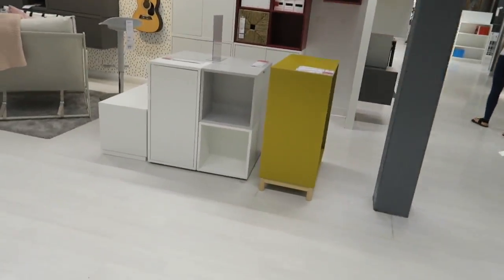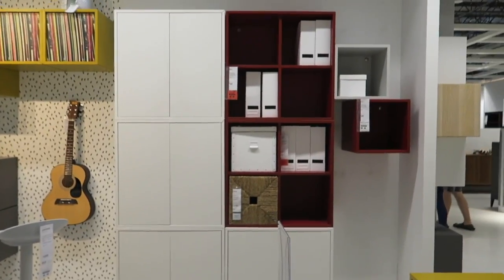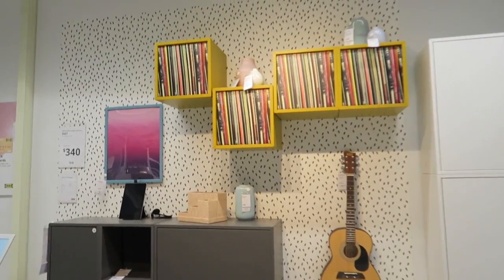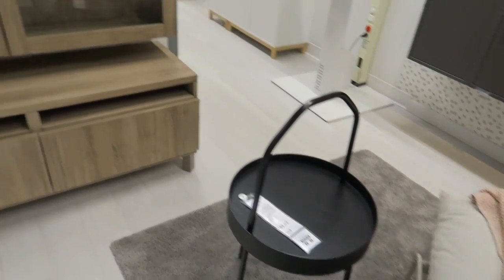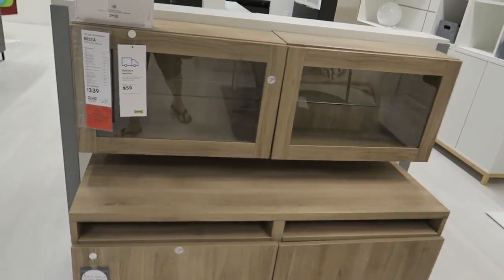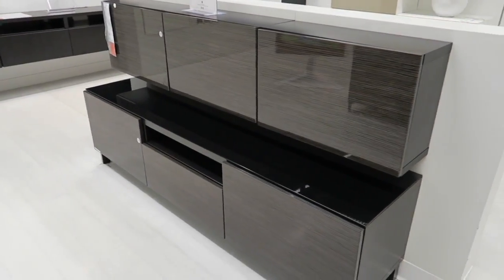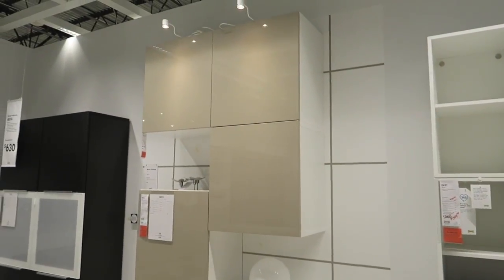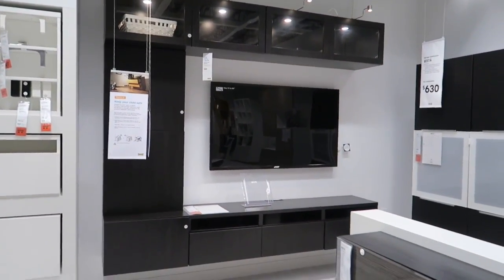They have all these little cube storage units and they've got one assembled over here. There's a cute little table. They have so many little storage compartments, and here's another one — this would be great for crafting. That one there is really nice, and here they have another one all set up.